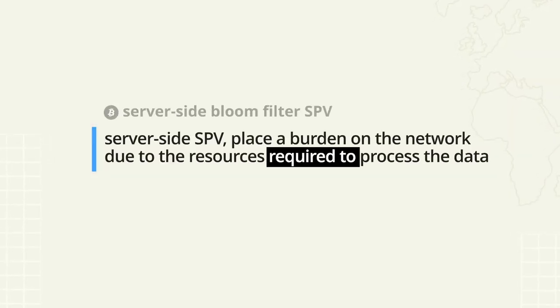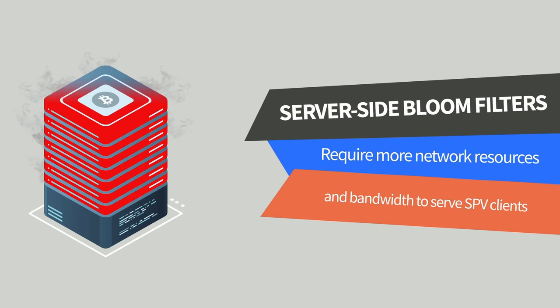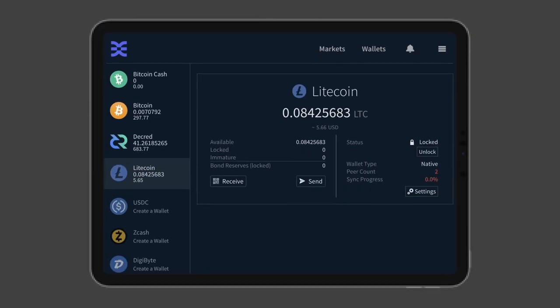Another reason older models, commonly referred to as server-side SPV, are not so readily supported is due to the burden they place on the network and the resources required by the nodes to process that data. Decred's client-side SPV model is designed in such a way that it's not a burden on the network, due to the majority of the bandwidth and processing being done in the SPV wallet itself. SPV modes requiring server-side bloom filters are gradually being phased out and replaced with client-side models. This is the case with Decred's SPV model and Lightning Labs' Neutrino model, both of which are used in DCR-DEX's native wallets.